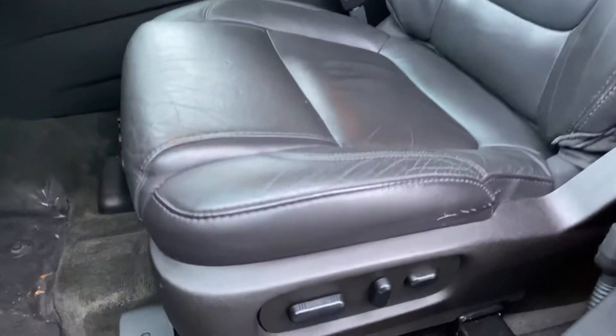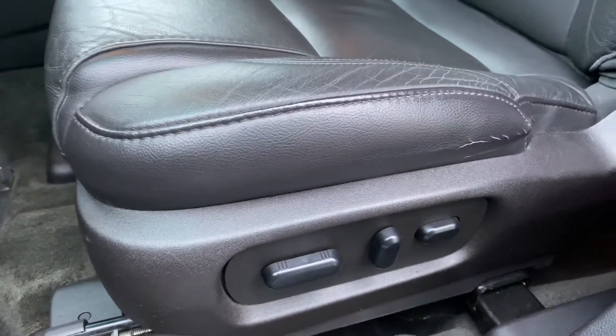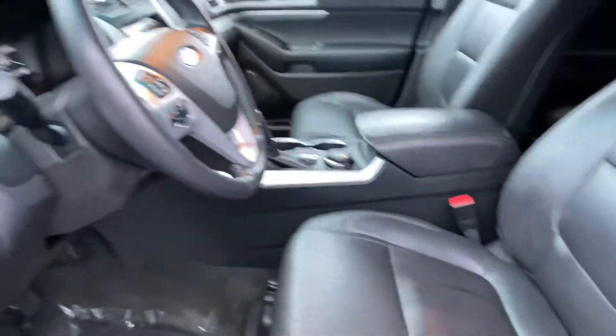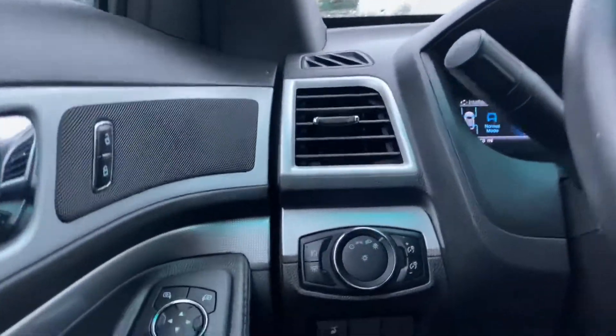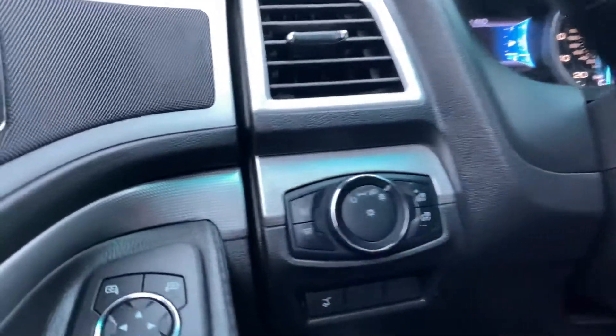The driver seat is going to be eight-way adjustable with power lumbar support. I'm gonna hop on in here and let that heated seat do some work for me.